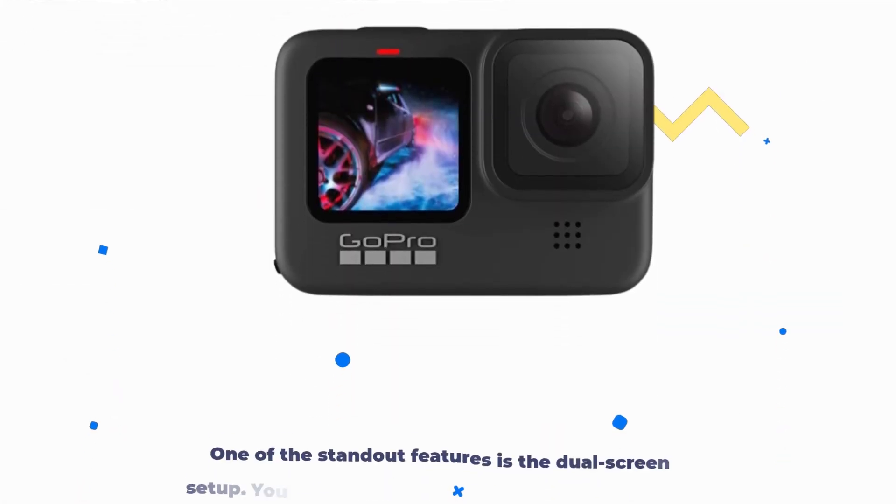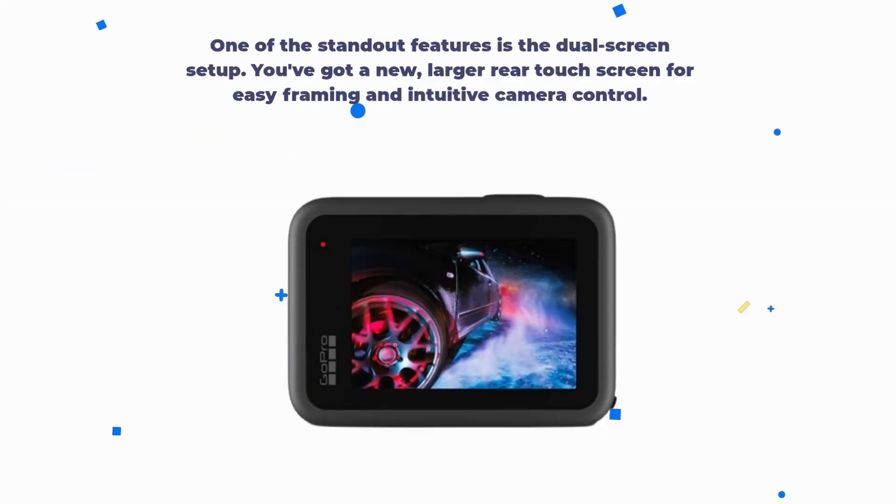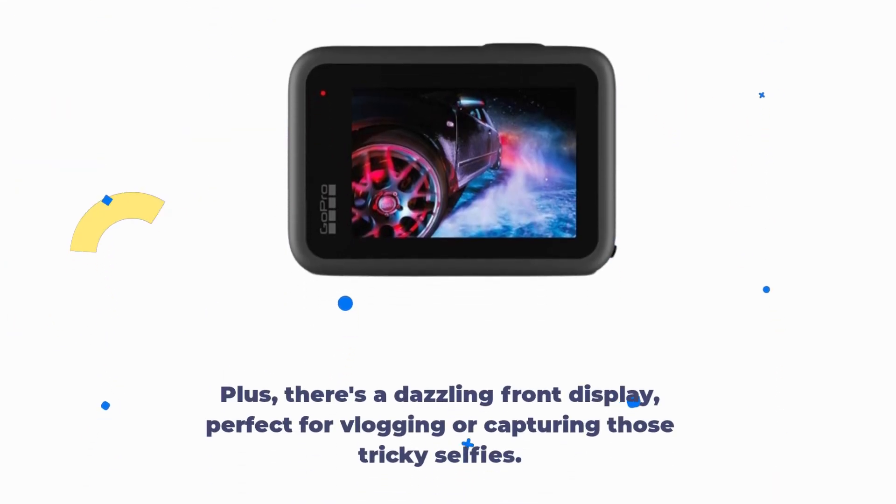One of the standout features is the dual screen setup. You've got a new, larger rear touchscreen for easy framing and intuitive camera control. Plus, there's a front display — perfect for vlogging or capturing those tricky selfies.